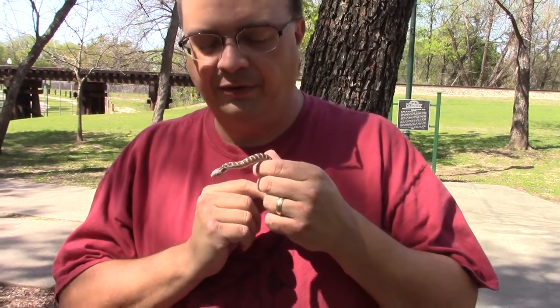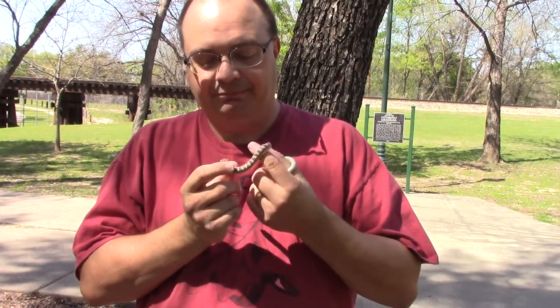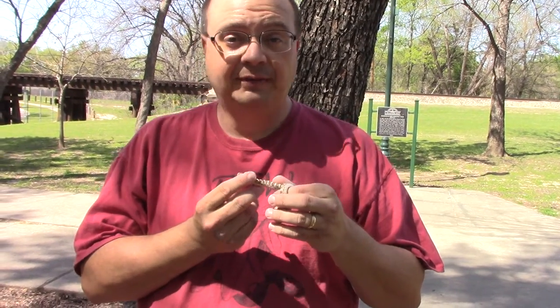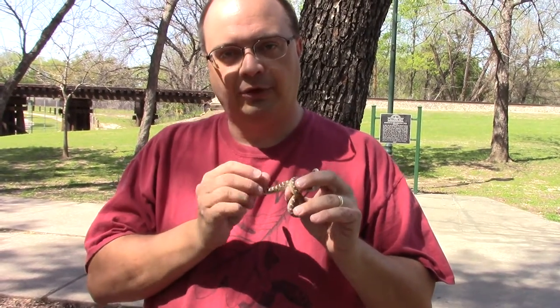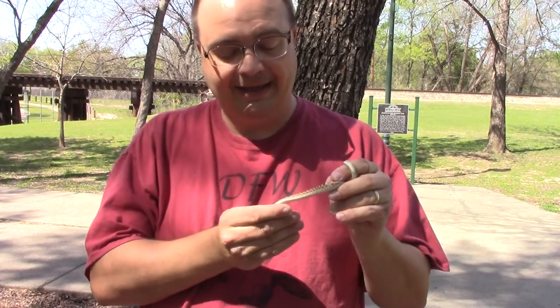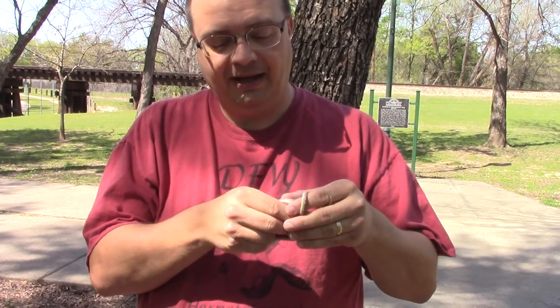Here today we have a neat little snake that really likes to live out in drier areas. One of its favorite foods is lizards. It cruises around at night poking along looking for lizards, and it is the Texas Night Snake — definitely not the lizard. They do like lizards, though.